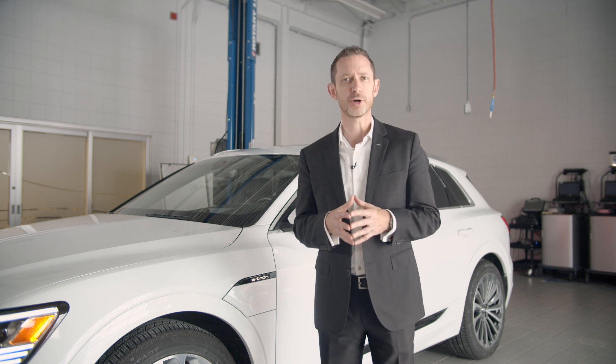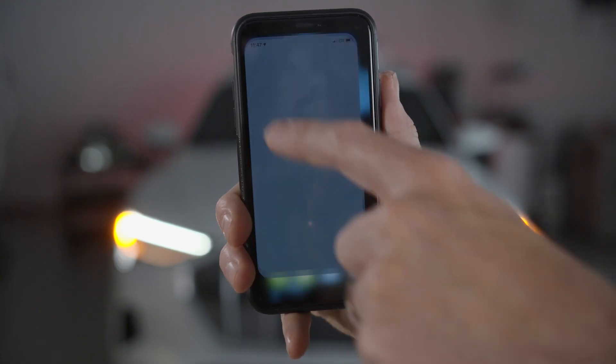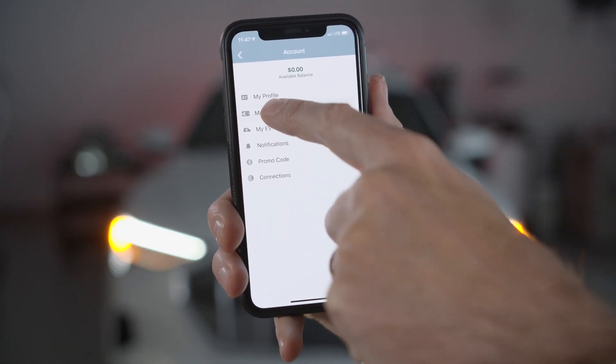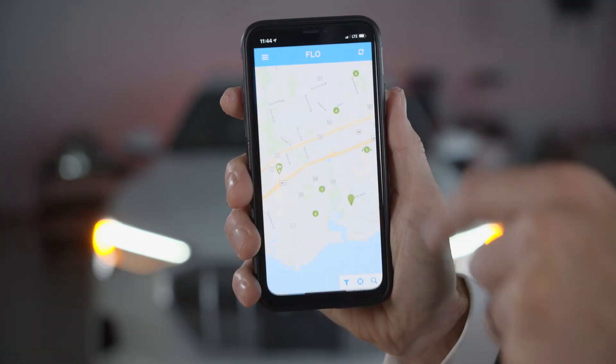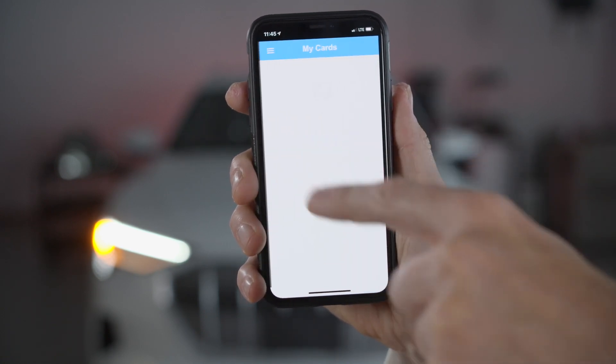Two of the larger public charging networks are ChargePoint and Flow. ChargePoint requires a credit card be attached to the account, and the card is charged each time a ChargePoint charger is used. Flow operates similar to a Starbucks card — add a balance to the account from your credit card, then use up that credit each time you use a Flow charge station.